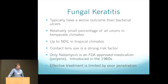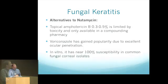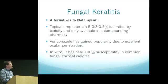Moving on to fungal keratitis — these patients generally do worse than bacterial keratitis. In Colorado we don't see it much in the temperate climate, but in tropical climates like Florida or the Caribbean it's extremely high. Contact lens use is a strong risk factor, especially for Fusarium. There's only one FDA-approved medication — natamycin, approved back in the 1960s. Natamycin is not a great drug, has poor corneal penetration, and often you have to de-epithelialize patients. Topical amphotericin can be used but has corneal toxicity. Voriconazole is readily available and studies showed excellent ocular penetration and great antimicrobial effects with basically 100% susceptibility in common fungal isolates.